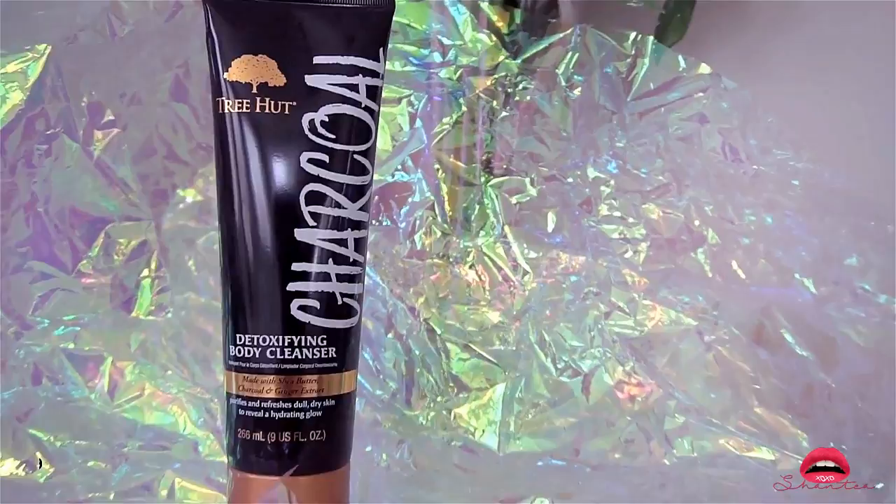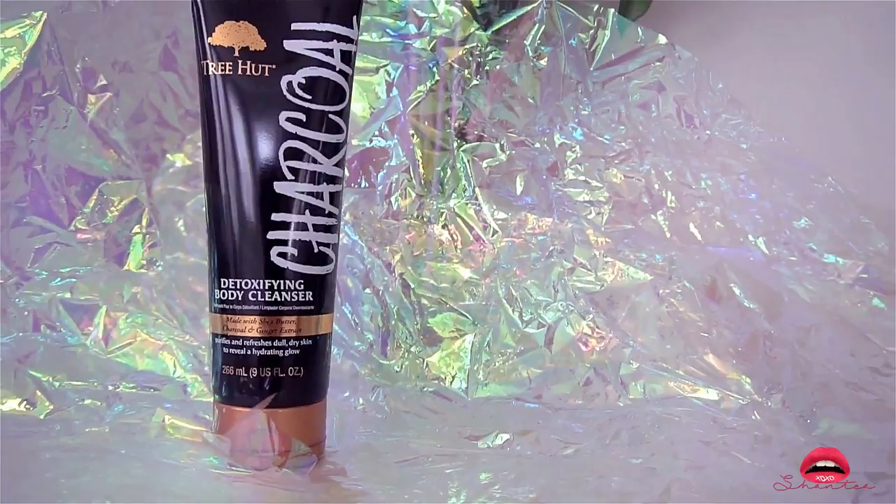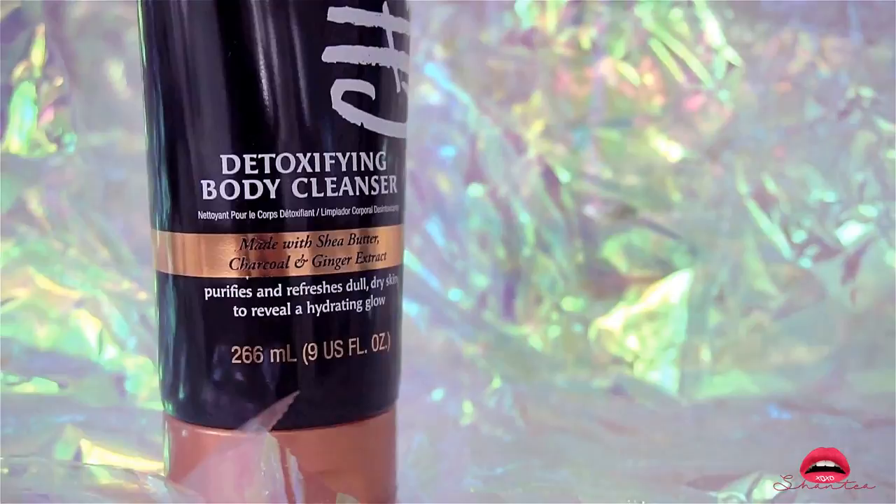This is the Tree Hot Detoxifying Body Cleanser — it's kind of like soap inside a squeeze bottle. I love the smell, I love how it feels, and it does come out black so do be careful with your bathtub.